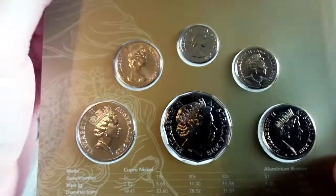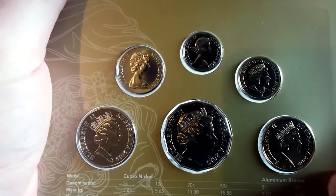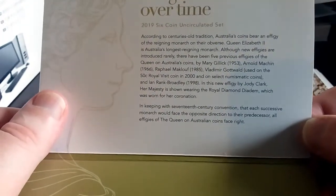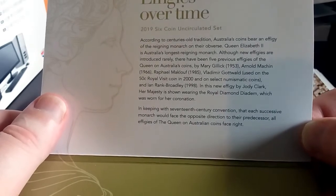So this is Effigies Over Time — all the different effigies from Queen Elizabeth II. You can pause the video and have a read of all the different effigies and which years they were minted.